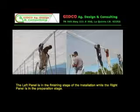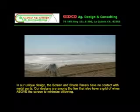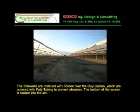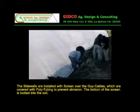The left panel is in the finishing stage of installation while the right panel is in the preparation stage. In our unique design, the screen and shade panels have no contact with metal parts. Our designs are among the few that also have a grid of wires above the screen to minimize billowing. The side walls are installed with screen over the guy cables, which are covered with polytubing to prevent abrasion.